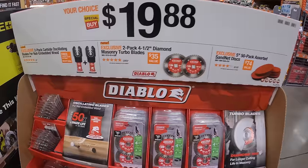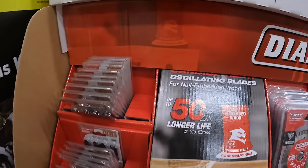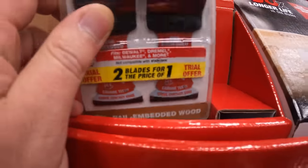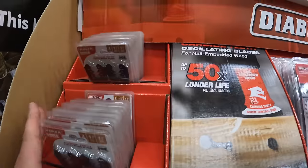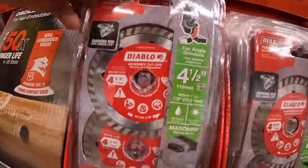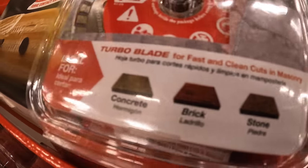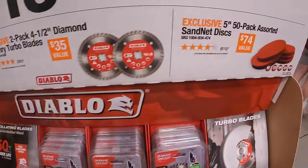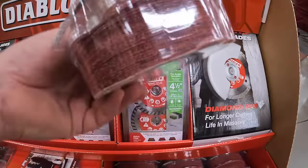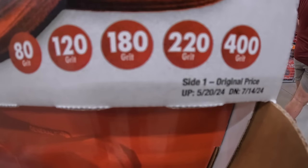Diablo has for $19.88 a two-pack of carbide oscillating blades for nail-embedded wood. Also a two-pack of four and a half inch diamond masonry turbo blades for concrete, brick, and stone. Or for the five inch, a 50-pack assorted sand net discs — 80, 120, 180, 220, and 400 grit.